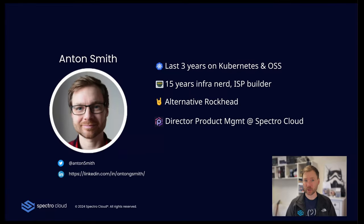A little bit more about me. I'm a networking nerd. Basically, all my career I've spent working with networking and other infrastructure-related technologies. The last three years or so I've been working on Kubernetes and OSS. I spent some time at Canonical, where I was actually the product manager for MAAS. That's why I love talking about MAAS, or Metal as a Service. I love Stone Temple Pilots, and I'm currently the Director of Product Management at Spectra Cloud.